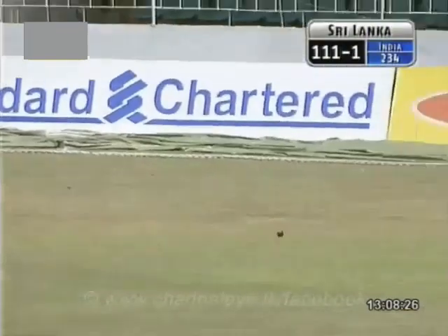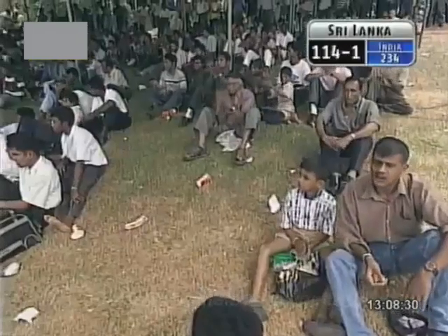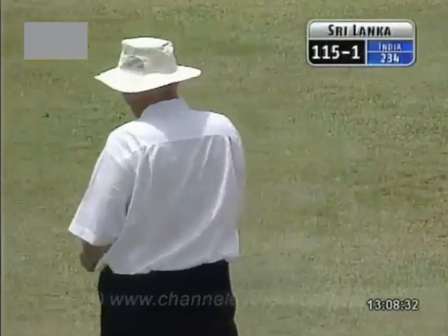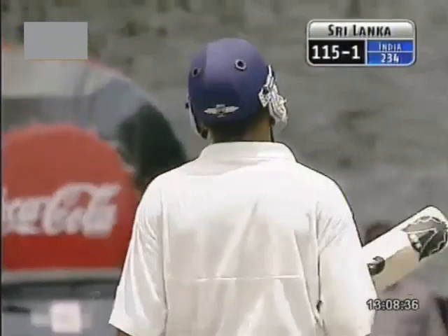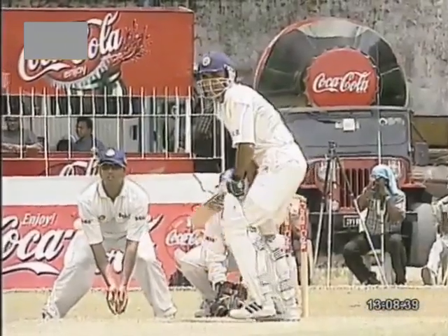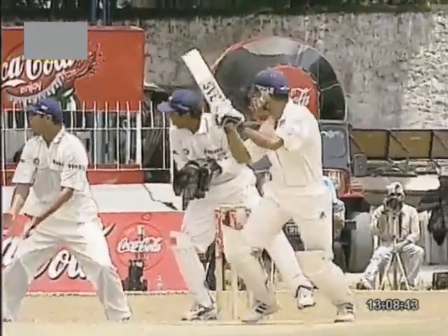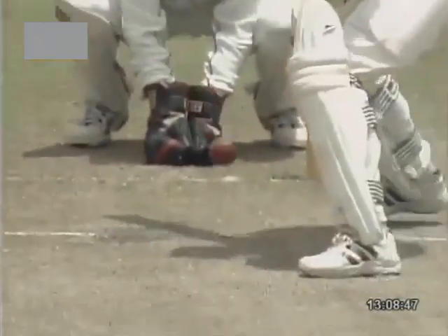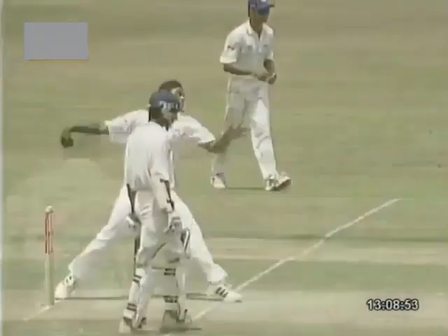Might get four here — very fast, this outfield, particularly behind square. Good stroke. Just bowling that line just outside the off stump, and if he drops it, even fractionally short, there's enough time for the batsman. He's played that well — given himself a little bit of room. See, it just pitched outside the off stump, and Atapattu backing away and having the time to place it. That's in the gap and four.